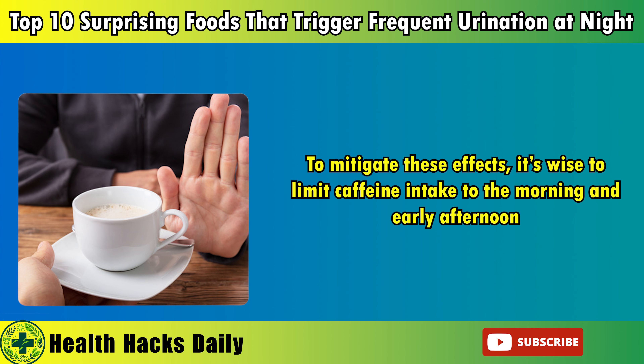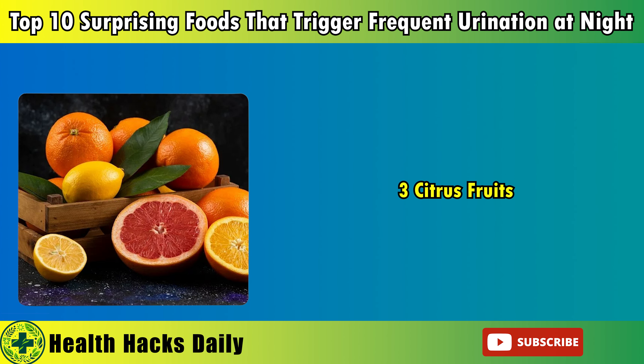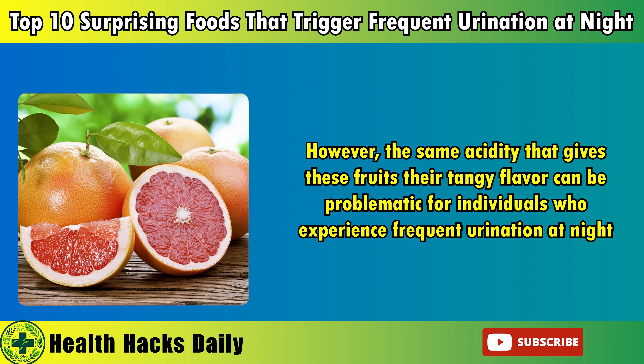This disruption not only affects the quantity of sleep but also its quality, as repeated awakenings prevent the body from completing essential sleep cycles. Over time, this can contribute to chronic fatigue, mood disturbances, and impaired cognitive function. To mitigate these effects, it's wise to limit caffeine intake to the morning and early afternoon. For those who are particularly sensitive to caffeine, switching to herbal teas or caffeine-free alternatives in the evening can help reduce the risk of nocturia and promote a more restful night's sleep.